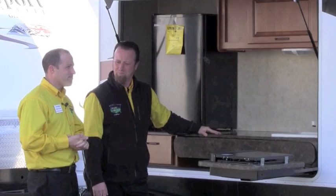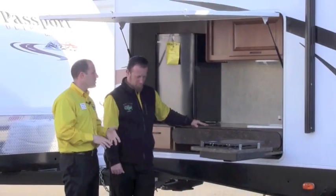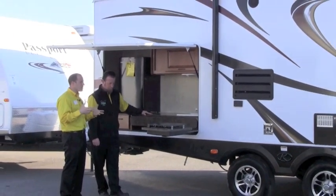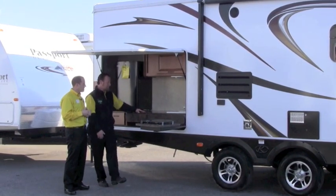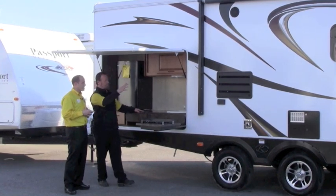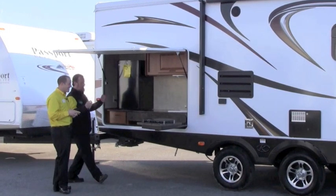I'm definitely impressed by the Premier's build — number one, they're not cutting quality. We've seen the inside of the slides, we've seen a lot of nice stuff on this. Anything else I really need to know on this Bullet Premier? I could go on and on forever, Chad. Just the extras they've given you: they've given us the motion sensor light, they've given us the outside speakers, and we've even got a place to lock up our bikes out back.